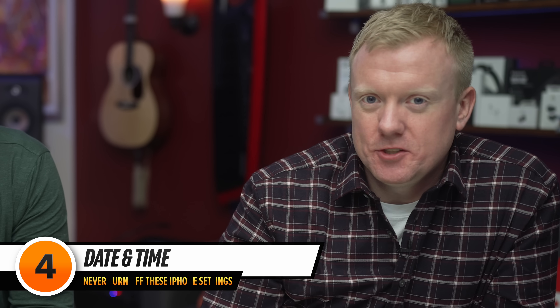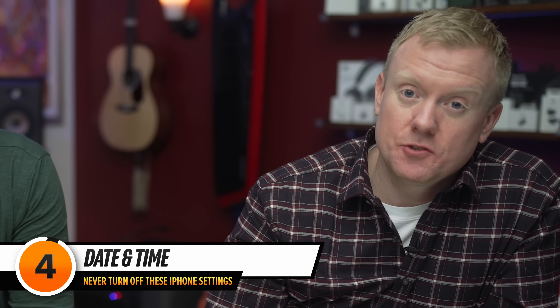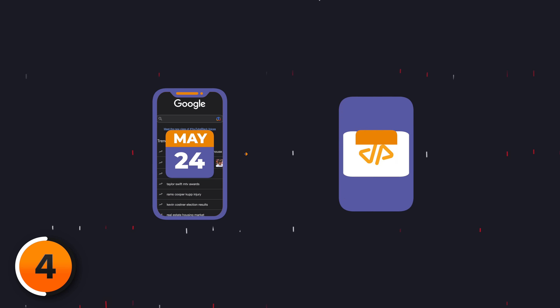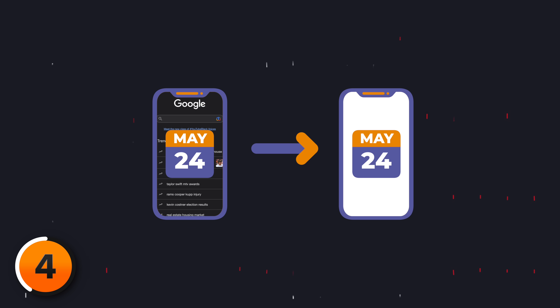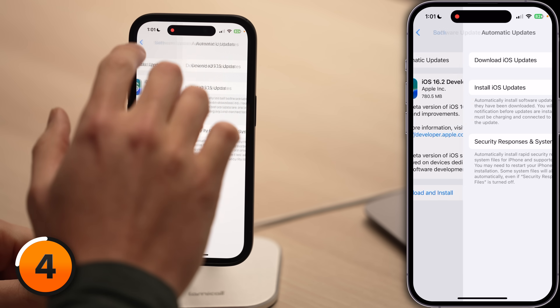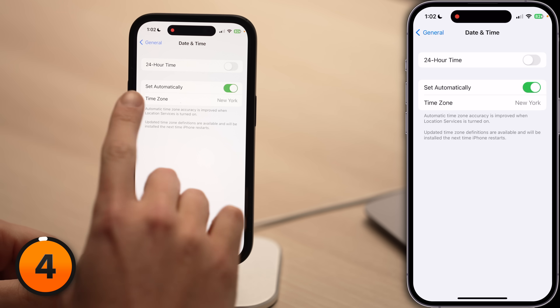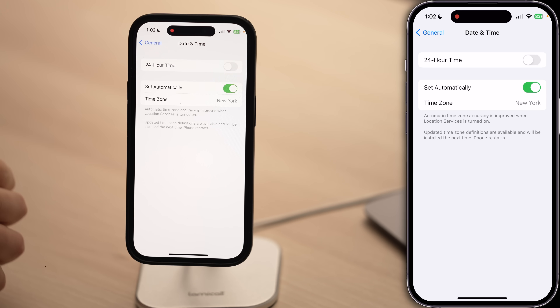There's another setting in the General section of Settings that if you turn off, your iPhone can break. Security works online by comparing the date of the security certificate on the website to the date on your iPhone. If your iPhone's date and time don't match, the website won't load. Let's tap back to the General section of Settings, scroll down, tap Date and Time, and make sure the switch next to Set Automatically is on.